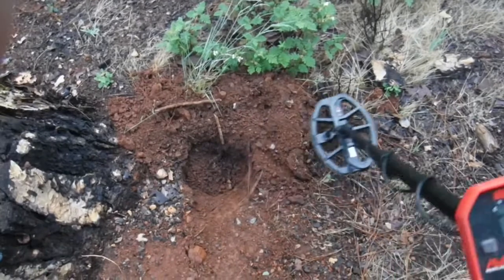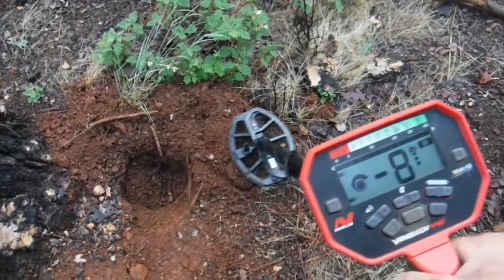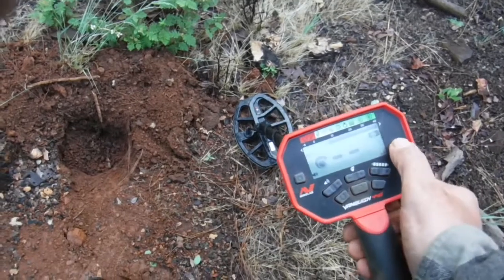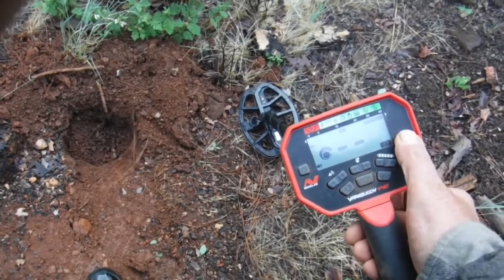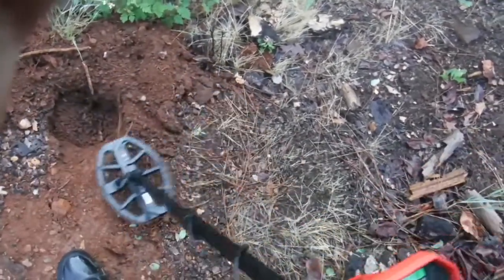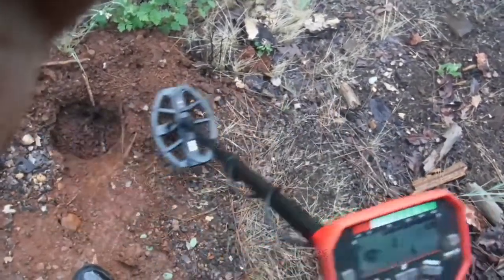It doesn't have a manual ground balance, but it's a good machine. In all-metal mode it goes from minus three up to 39 — that is some super hot soil. You've got all metal, coin mode, relic, jewelry, and custom modes. The machine goes deep. It would be nice if it did have a manual ground balance, but it's not necessary because it will see right through this — doesn't have any problem penetrating depth either. I don't mind it talking.